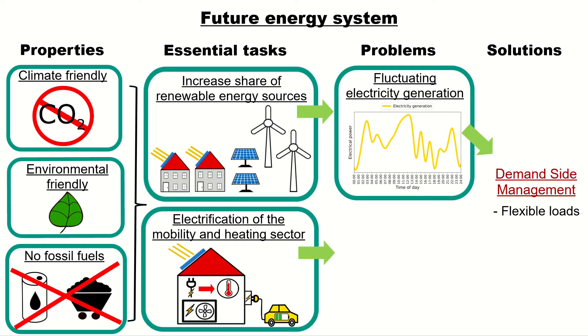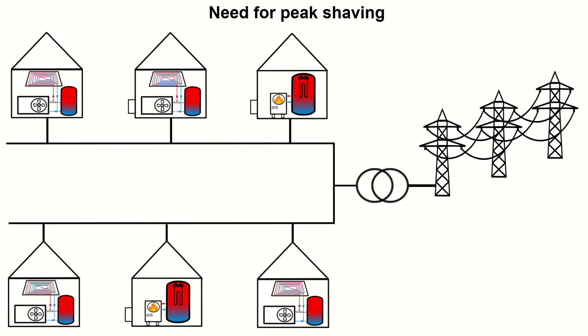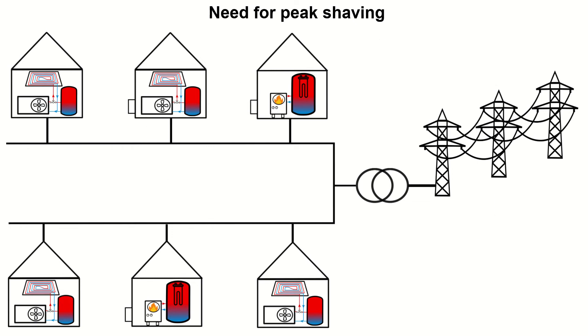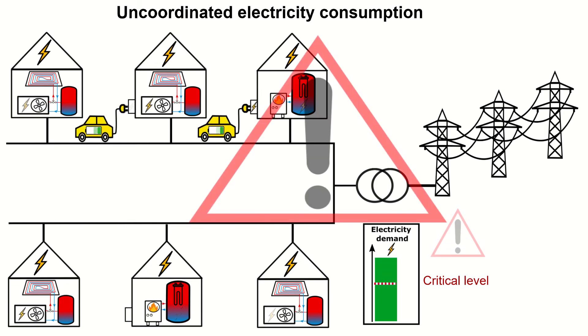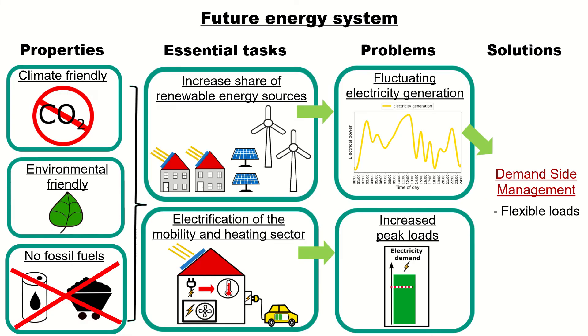The fluctuating generation is not the only problem. Basically, the electrification of the mobility and heating sector may lead to increased peak loads in the grid. There is a need for peak shaving in a local grid. Here in this residential area you see six buildings, all equipped with heat pumps or electric heating elements, and we have a transformer that connects the local grid to the distribution grid. It's important to reduce the stress on the transformer to avoid damaging it. On this scale you see the electrical load of the residential area, and we have a critical level that should not be surpassed. When we have an uncoordinated electricity consumption, meaning that more or less all buildings are heated up simultaneously, we're going to have really high electrical loads in the grid. And if we additionally charge electric vehicles, we might surpass this critical level and the transformer might be damaged or even fail. In order to decrease the peak loads in the grid, we can also use demand-side management to coordinate the electricity consumption, as you can see in this sequence.